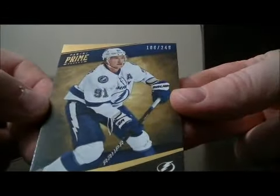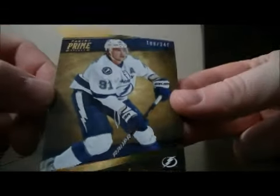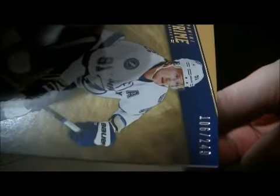And to finish off, we have a base card of Stephen Stamkos for the Lightning, 106 out of 249. Thank you very much again everybody for watching. Hope to see you again next time.